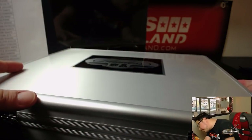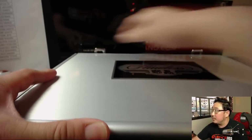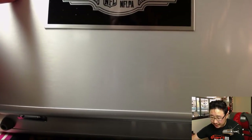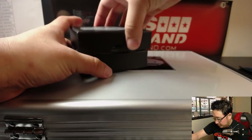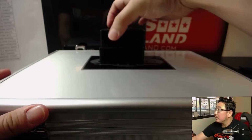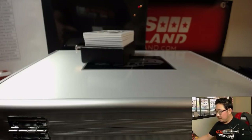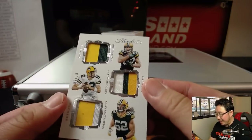Good luck to everybody. We'll do the cards — the boxed cards in the middle first. I'm not going to look at the encased cards so we can all be surprised together. Good luck to everyone. We're going to start off with a trio of Packers.